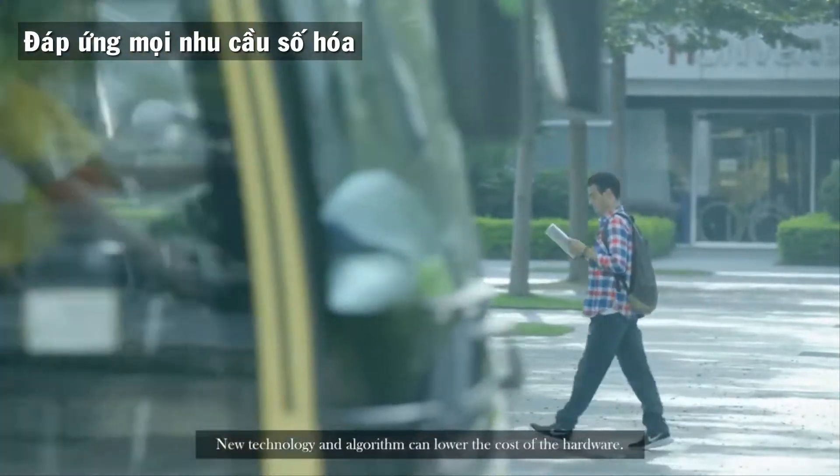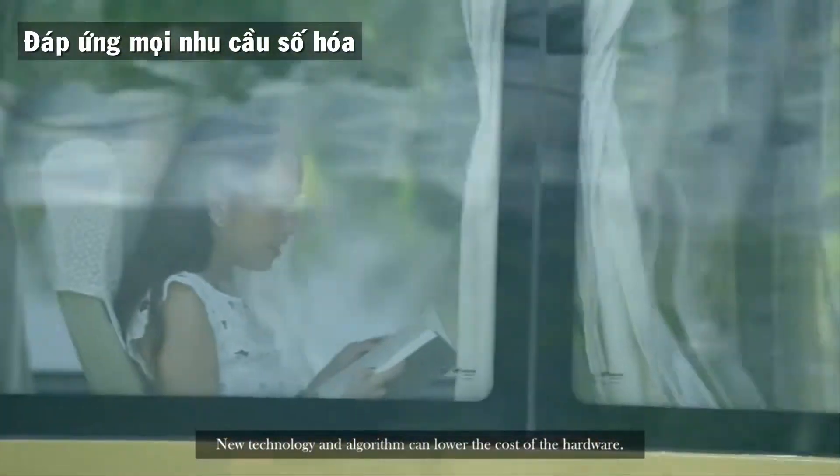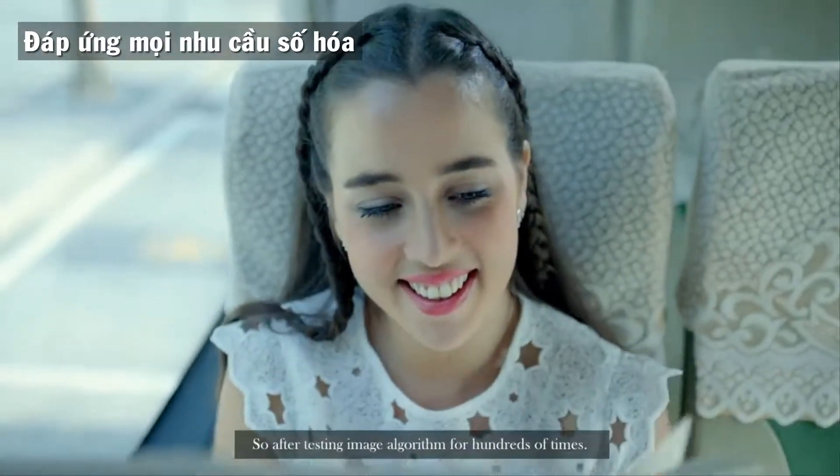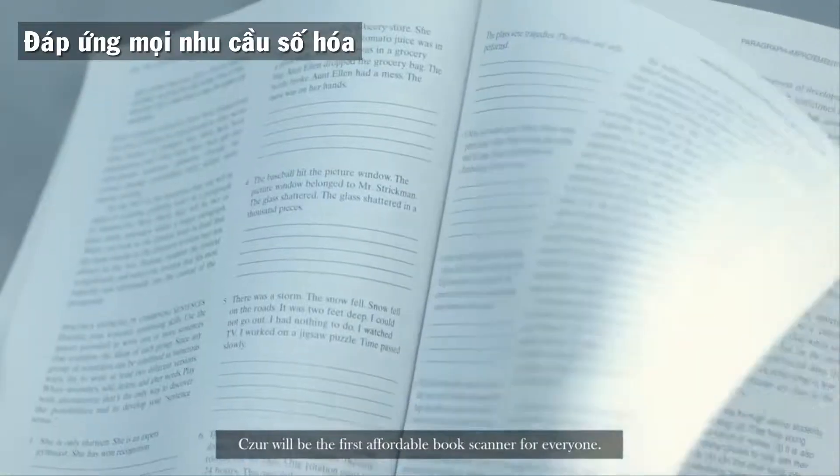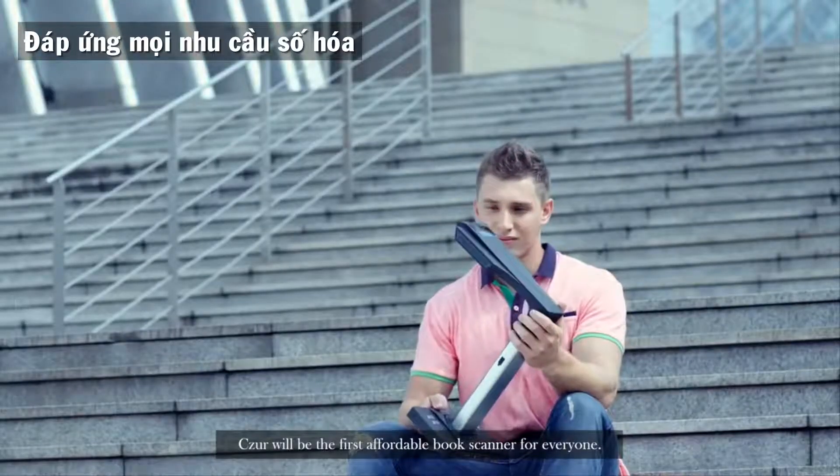We believe that technology shouldn't be a minorities' privilege. New technology and algorithms can lower the cost of the hardware. So after testing the image algorithm hundreds of times, Cesar will be the first affordable book scanner for everyone.